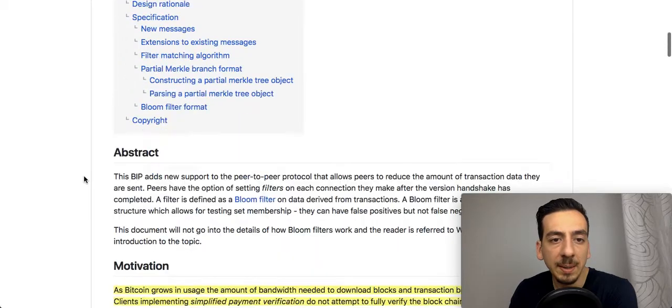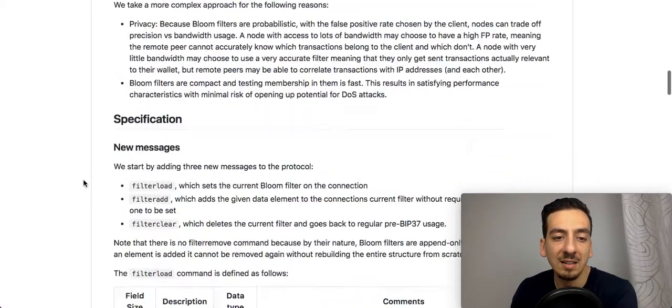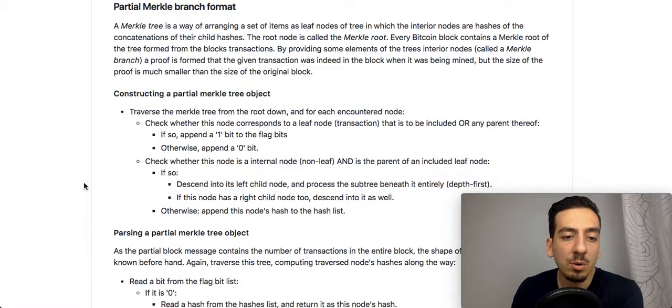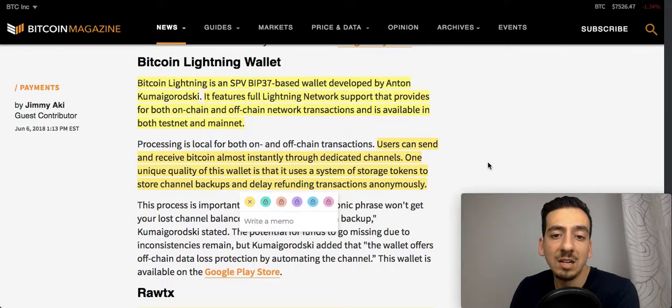Bloom filtering is fairly technical — I'll link it up so you can look it up on Wikipedia to see exactly how it works to achieve faster performance. For the Bitcoin Lightning Wallet itself, it features full Lightning Network support providing both on-chain and off-chain transactions, and is available on both testnet and mainnet. Users can send and receive Bitcoin almost instantly through dedicated channels. One unique quality is that it uses a system of storage tokens to store channel backups and delay refunding transactions anonymously.